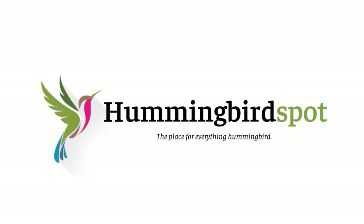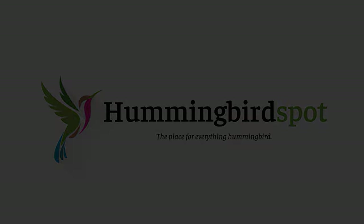Hi, my name is Carol. Welcome to Hummingbird Spot. This is the third in the series of Honduras videos in my quest to photograph every hummingbird species.